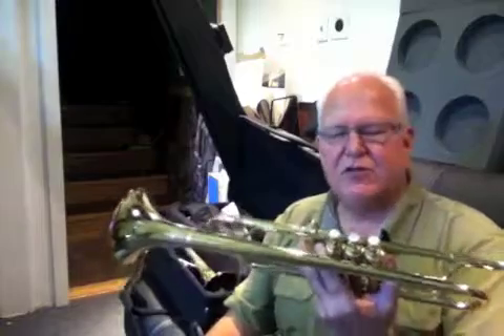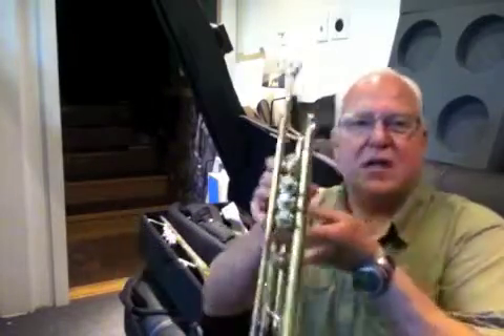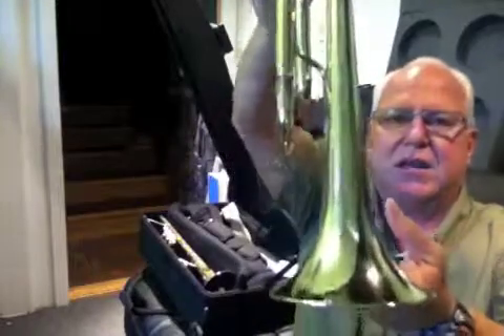This is probably one of the very last horns to leave the Benge facility in Anaheim, California — even though it's stamped LA. When people say an 'LA Benge,' that's what they're talking about. They're talking about these horns here.